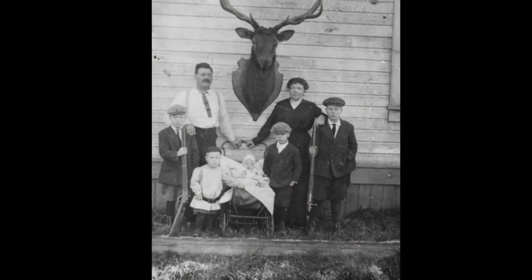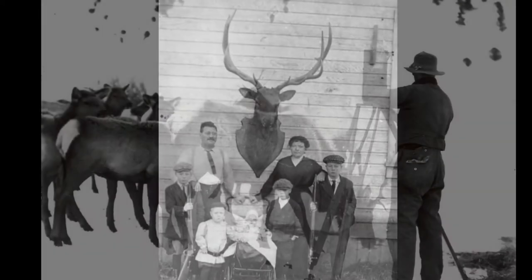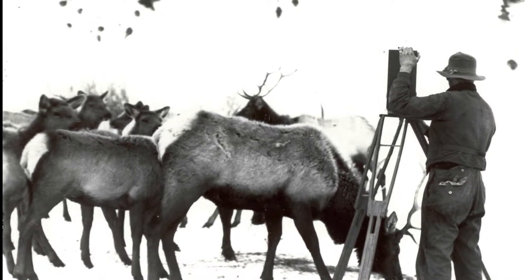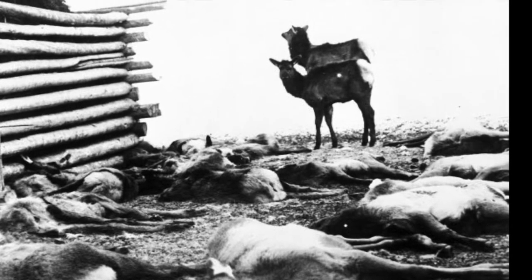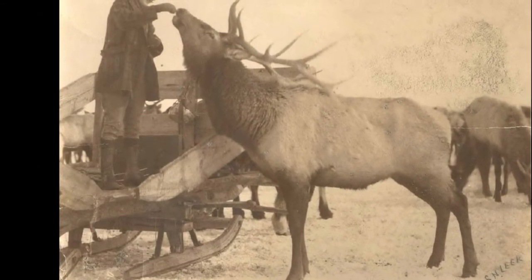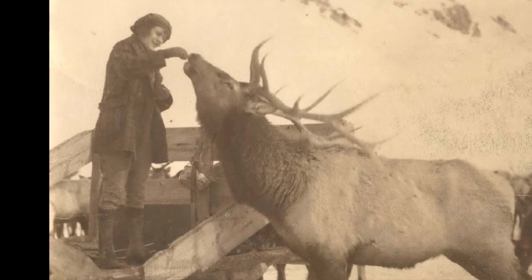The homesteaders viewed the elk as valuable game animals, and many individuals earned a living as hunting guides. Perhaps the most well-known was Stephen Leake, who had the fortune of guiding George Eastman of the Eastman Kodak Company, who in return gifted Leake a Kodak camera. Leake began documenting the struggling elk herds and published his photographs asking for aid. In 1912, the Elk Refuge was formed by the cooperation of the State of Wyoming, Congress, and conservation-minded locals. From tourism to conservation research, elk continued to be an integral piece in the cultural landscape of Jackson Hole.